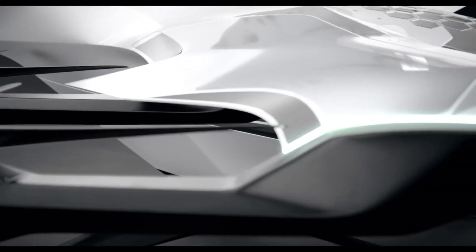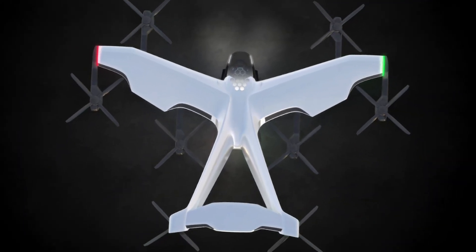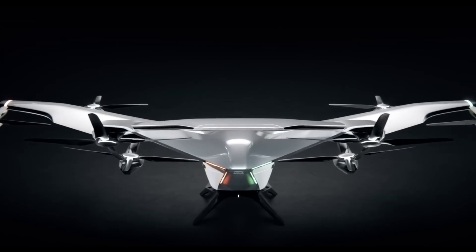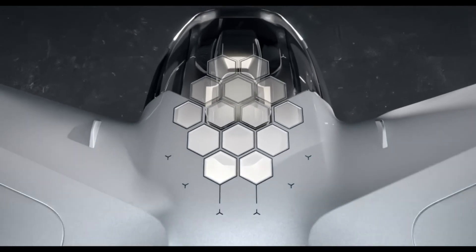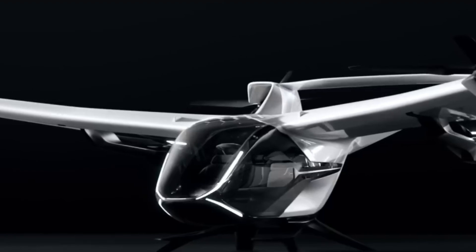Focused on enhancing urban mobility, the CityAirbus NextGen is equipped with advanced safety systems and meets rigorous certification requirements. This aircraft is versatile, suitable for various uses including passenger transport, emergency medical services, and eco-friendly tourism. As a forward-thinking solution for urban transportation, the CityAirbus NextGen represents a significant advancement towards greener, more connected cities.